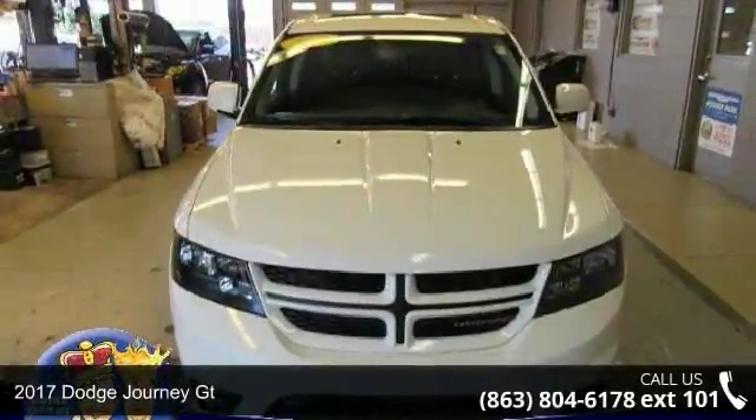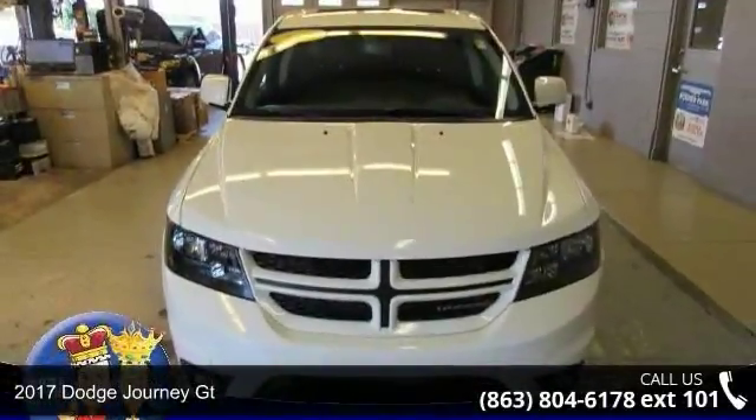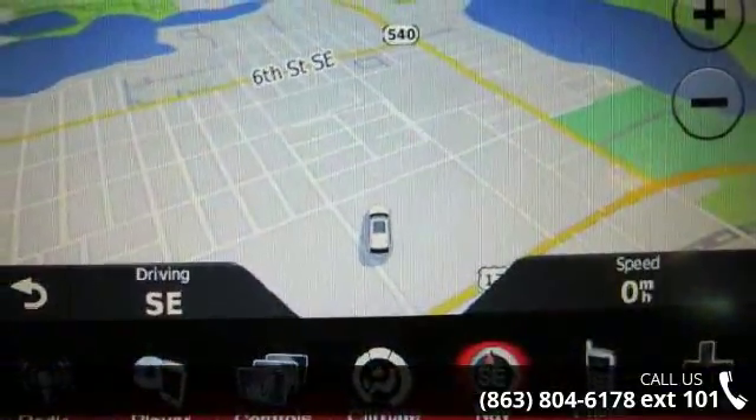Check out this 2017 Dodge Journey GT. If you are looking for a first-rate auto, this one could be yours today.